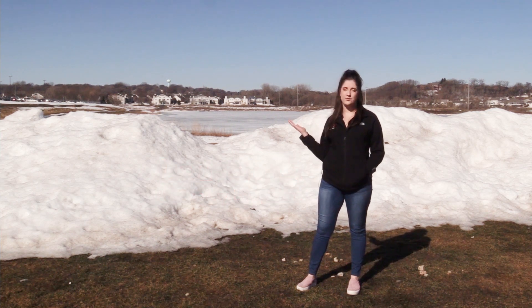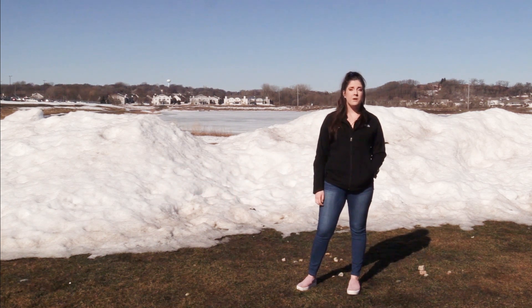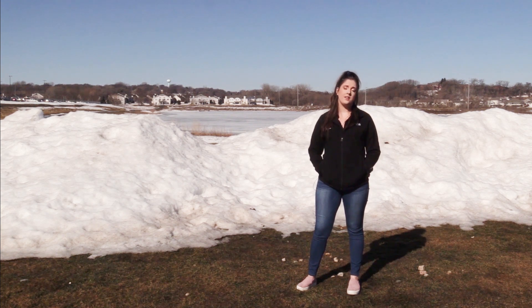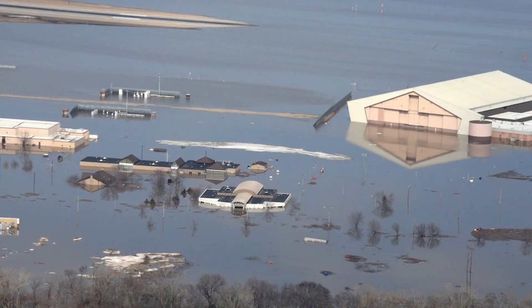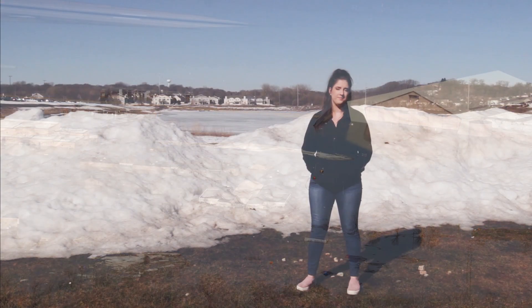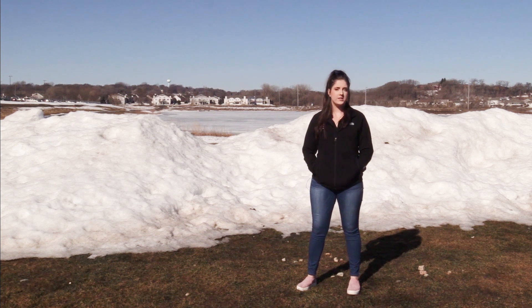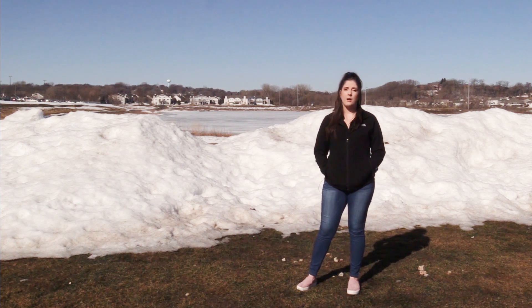At this point in the year, everyone is looking forward to some nice spring weather, but with the amount of snow that the Midwest has received this winter, flooding is definitely a risk for many. A lot of parts of South Dakota and Nebraska are already experiencing devastating flooding due to the record-breaking amounts of snow they've received, and on top of that, a lot of rain. But as the temperatures continue to rise and we get more rain this spring, there's sure to be a lot more flooding.